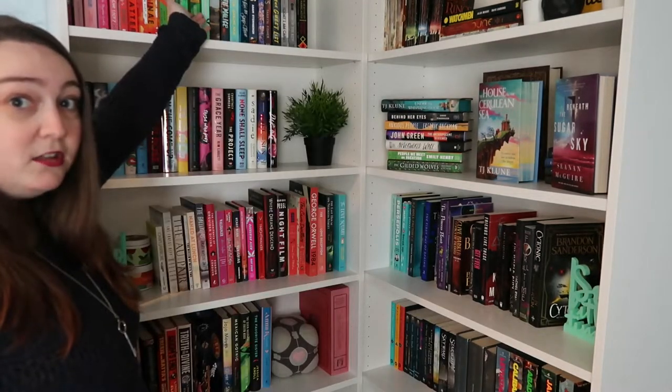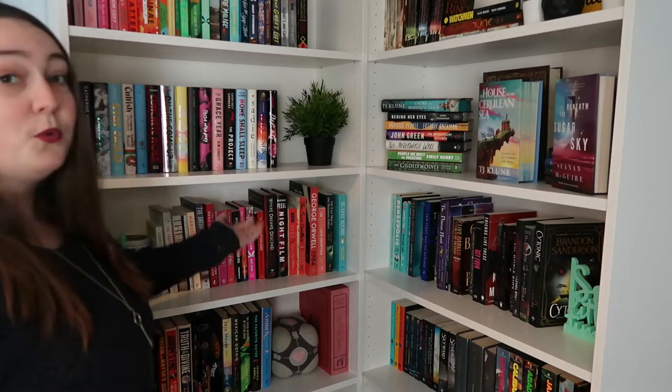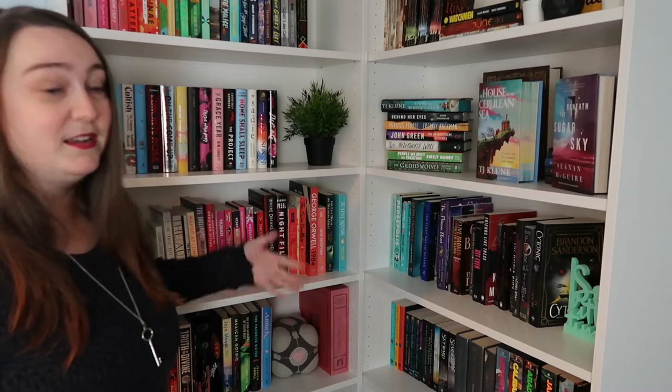Do I organize by color? Yes. Do I organize by paperback versus hardback? Yes. Do I organize by read versus unread? Yes. I do it all. So it's a bit of organized chaos right now.